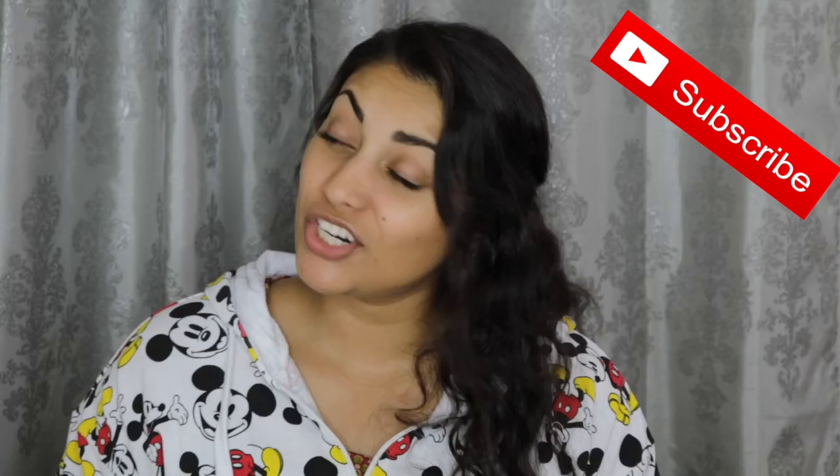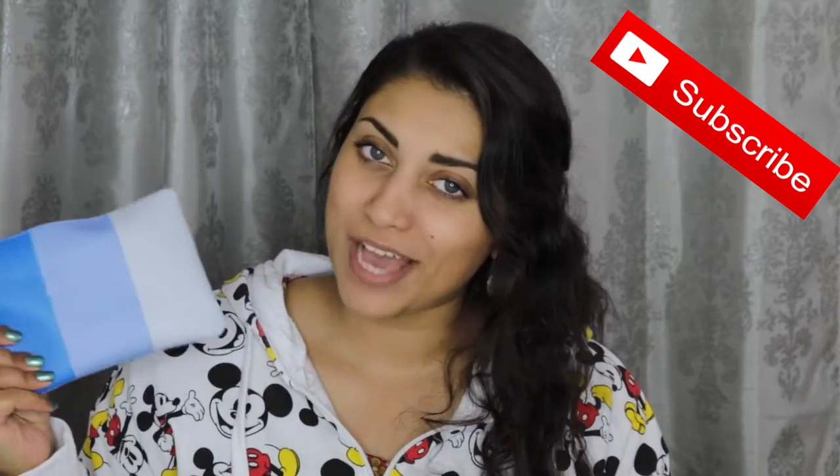I wanted to just quickly jump on here and share my Ipsy bag with you guys. I actually already looked into this Ipsy bag, which is why I totally lost the little pink cover to it. So I guess the theme is Flying Colors.